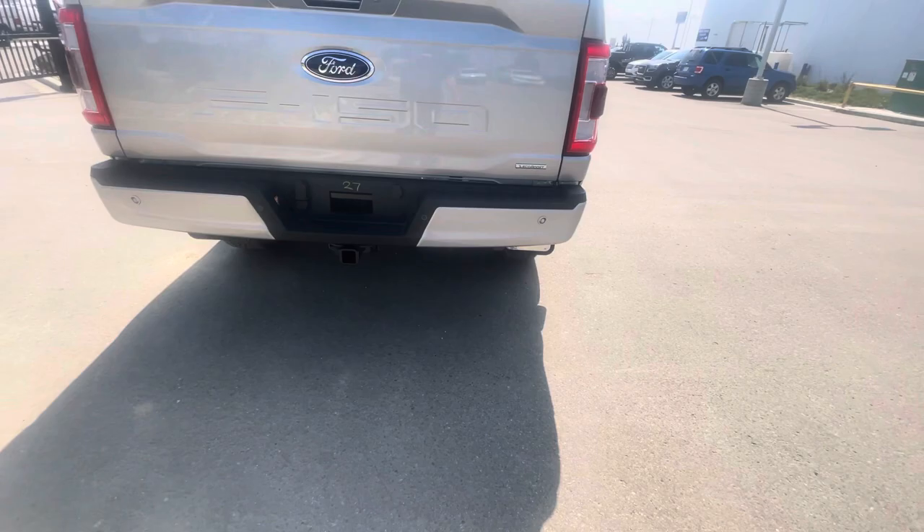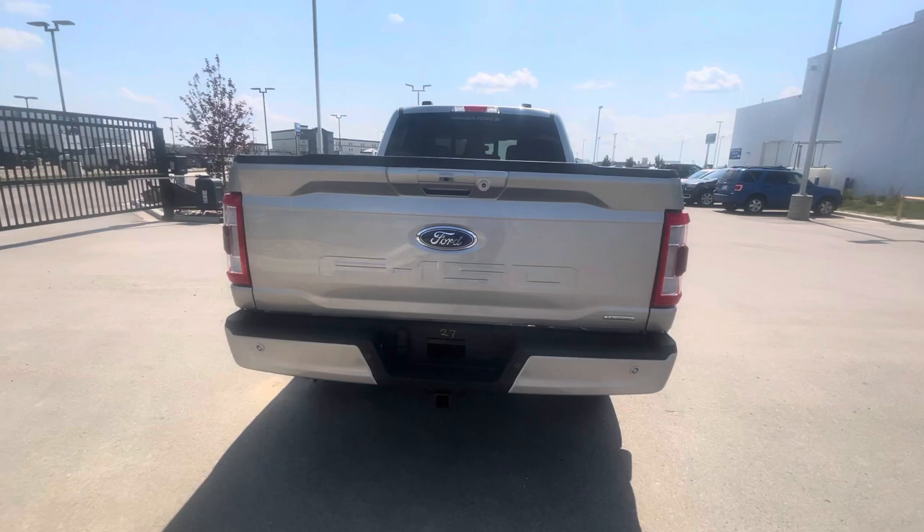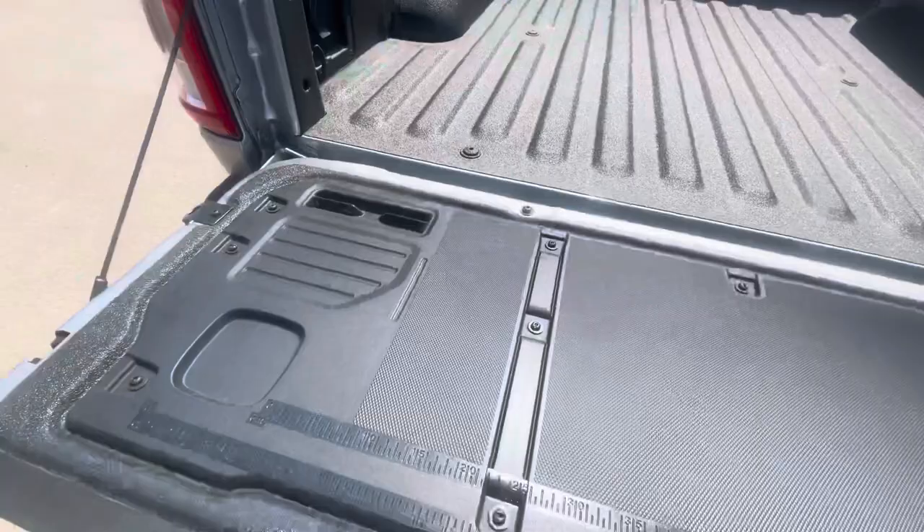In the back, LED taillights, color-matched rear bumper, park sensors in that bumper, trailer tow hitch, backup camera, and a little LED light on the tailgate. Hit this button and that's going to drop the tailgate down for us. Inside, it has a spray-in liner, LED lights, tie-downs, and another 400-watt power supply.